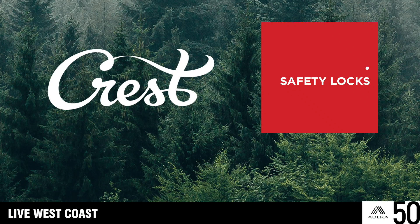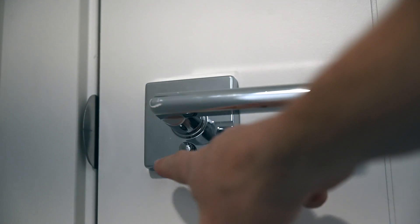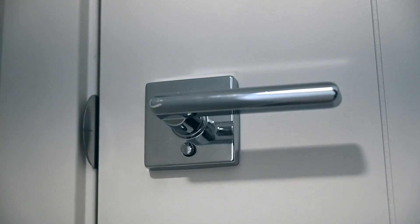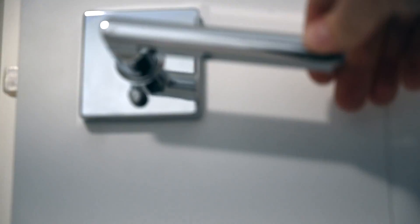Safety locks, privacy locks. Bathrooms and select bedroom doors both utilize the same privacy locking feature. Rooms with electrical panels also mandate privacy locks.